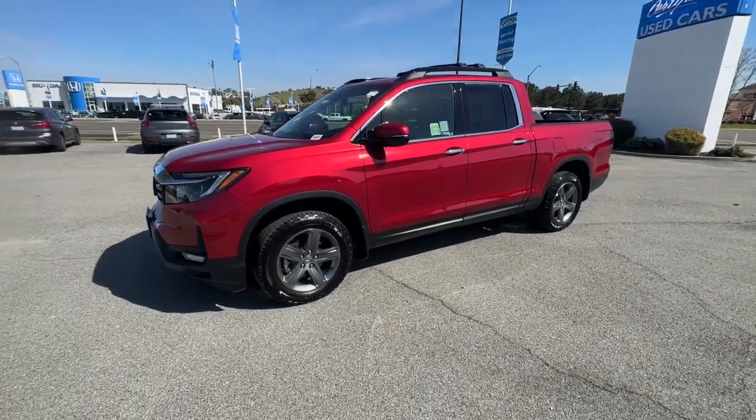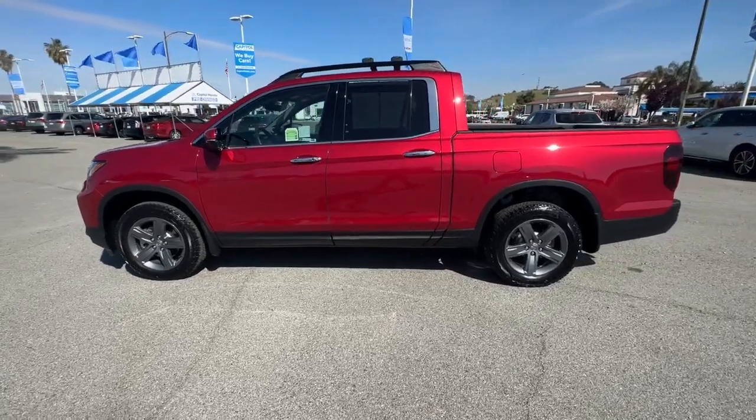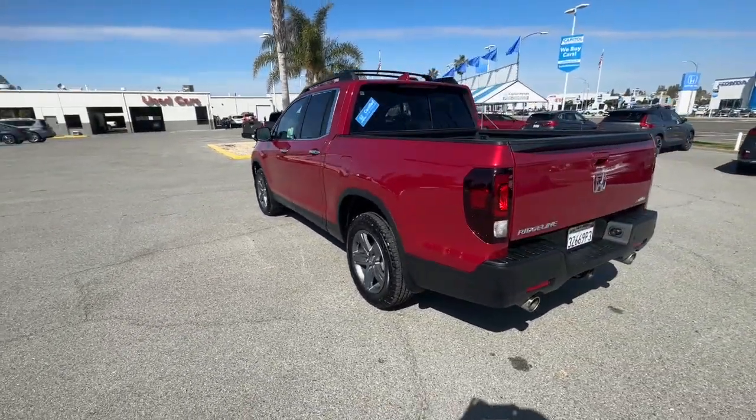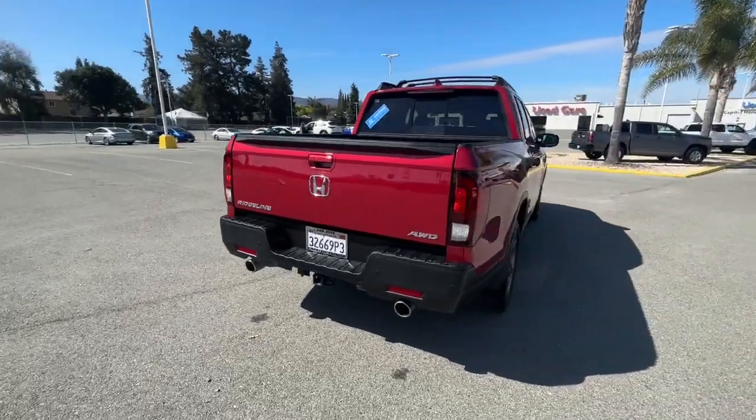Get acquainted with the 2022 Honda Ridgeline. With less than 10,000 miles on the odometer, this vehicle provides excellent value. Here's a Ridgeline that's ready to handle rugged adventure in smooth, thoughtful style.